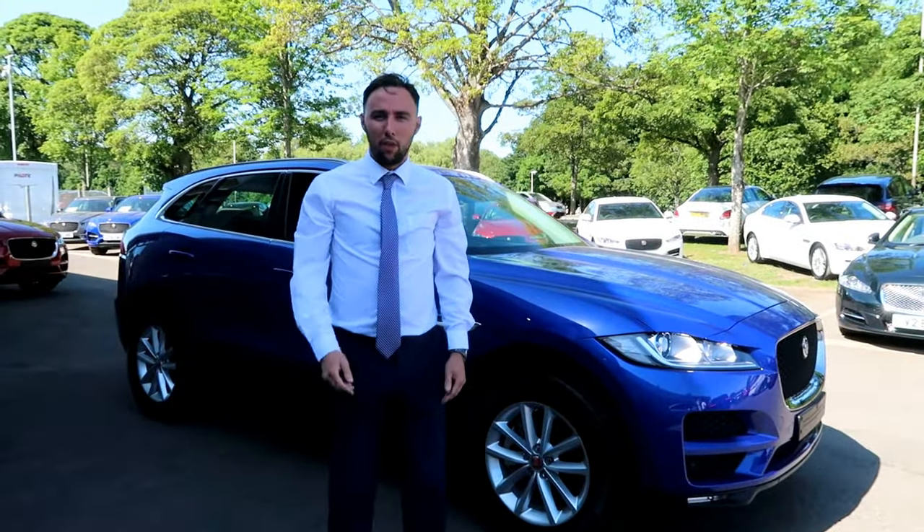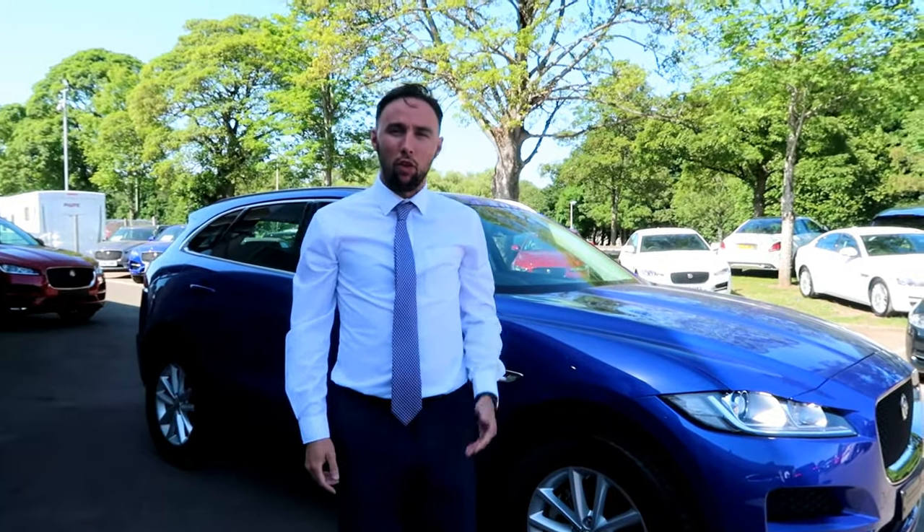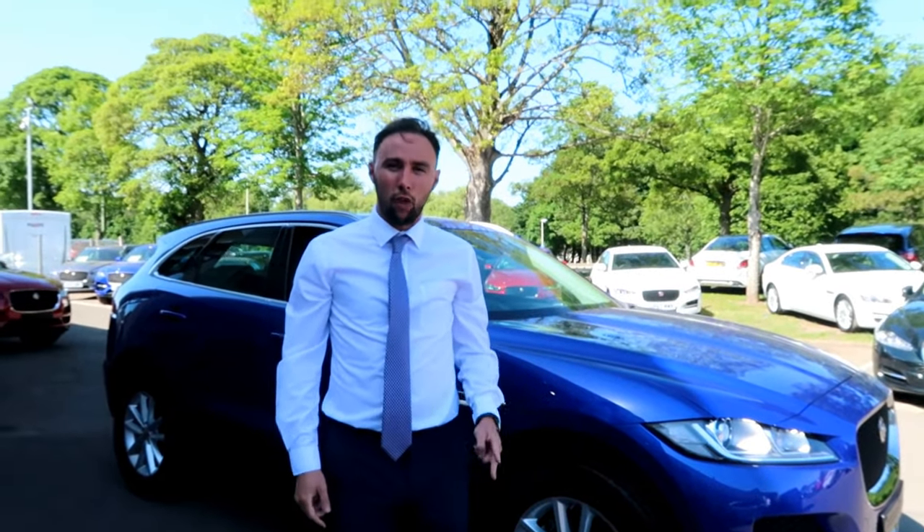Good afternoon, I'm Gareth, I'm the sales manager at Pertland Jaguar in Perth and I want to tell you about an exclusive offer we have on the brand new Jaguar FBS Prestige automatic 2 litre.